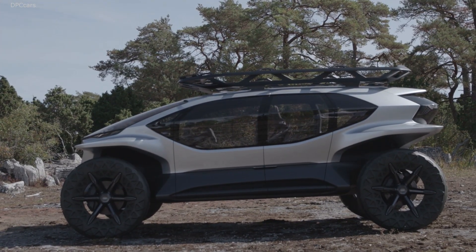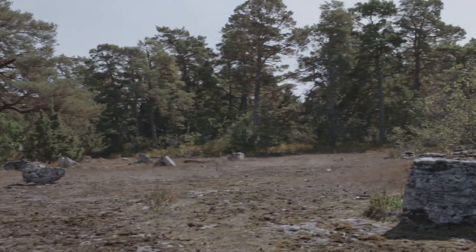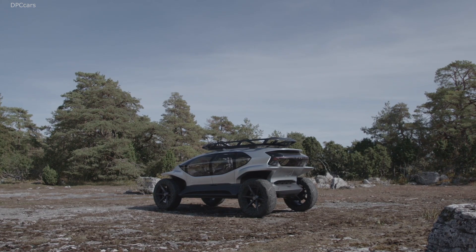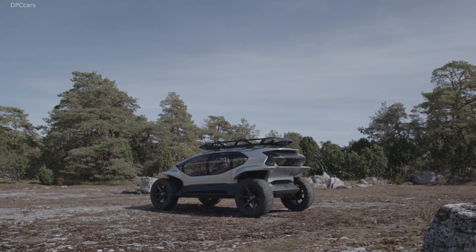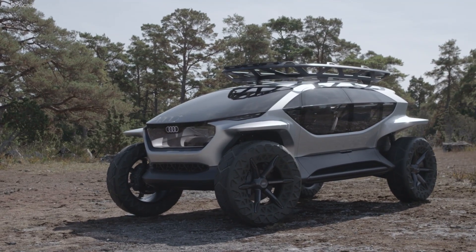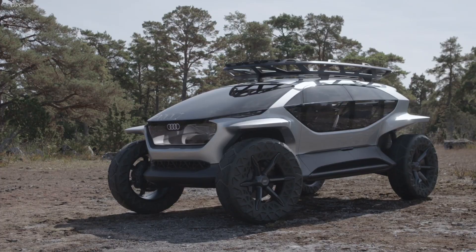Another detail I'm really proud of are these lights — the daytime running lights, which at the same time serve as ambient lighting in the interior. What we did is replace the headlights with five drones. The drones are able to fly ahead and illuminate the road. I think that's smart.